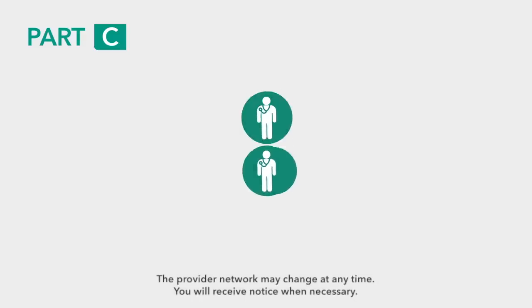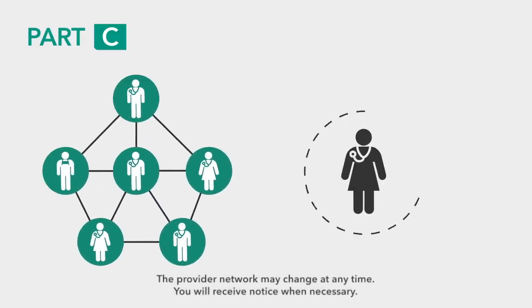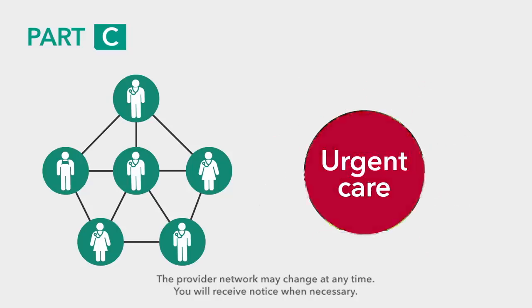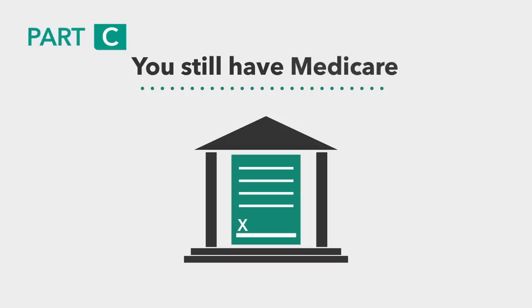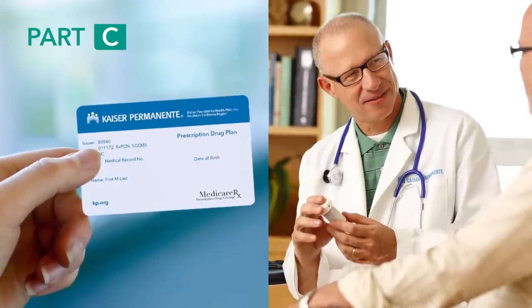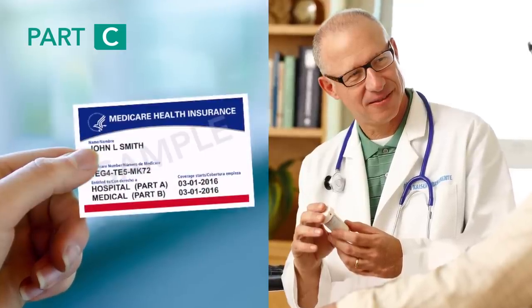Medicare Advantage plans feature a network of providers that you must use for care. If you choose to see an out-of-network provider, you'll be financially responsible, except in the case of an emergency or urgent care. When you sign up with a Medicare Advantage plan, you still have Medicare — you'll just receive your health care coverage through a private insurance company. Once you're enrolled, you will only need to show the Medicare Advantage plan's member ID card to get care, but you should still keep your red, white, and blue Medicare card.